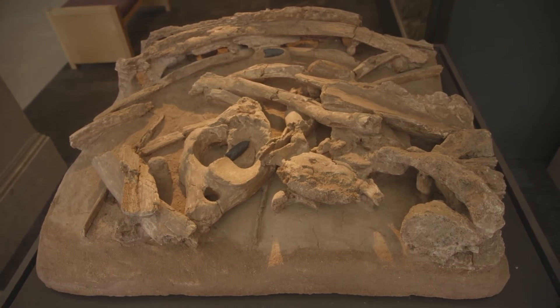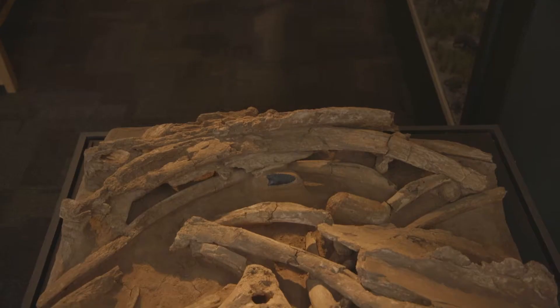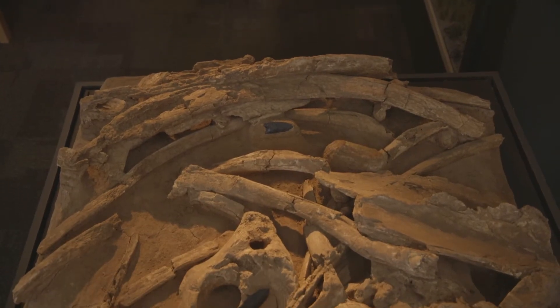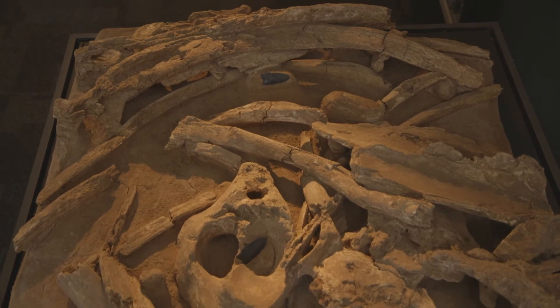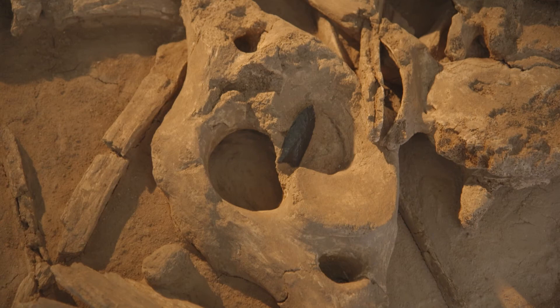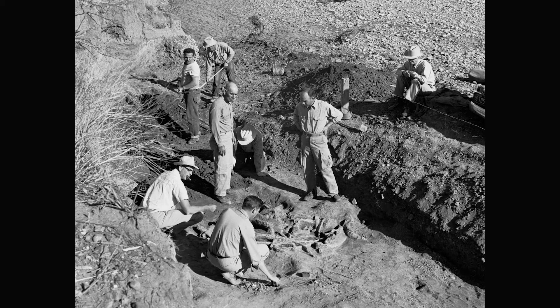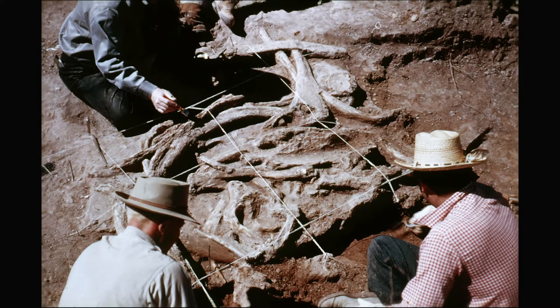What we have is the upper body of the mammoth — the ribs, the clavicle, the scapula area, and the atlas, the very top vertebra. What's exciting here is this is exactly how the archaeologists found it in 1951 and in 1952 excavated it, with these large stone hunting points in place in the bone.